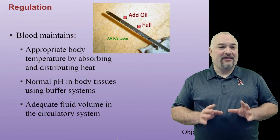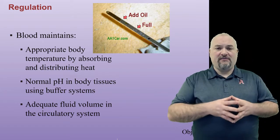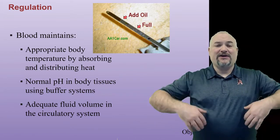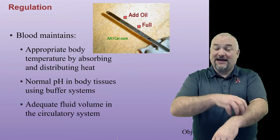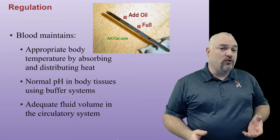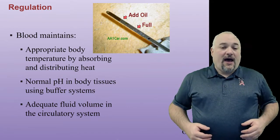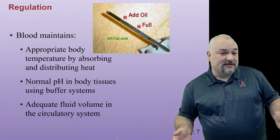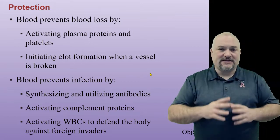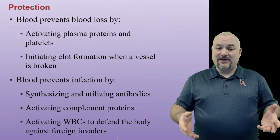Regulation: blood helps to maintain appropriate body temperature by absorbing and distributing heat. Your skin is like your radiator — it's what connects you to the outside world. When you're getting too warm, blood vessels near the surface dilate and more blood rushes to the surface to help get rid of excess heat. If you're getting too cold, those blood vessels close off so heat stays more in the core. Blood also helps maintain normal pH and acid-base balance using various buffering systems, and helps maintain adequate fluid volume in the circulatory system — if your fluid volume gets too low, your blood gets thicker and it's harder for your heart to pump it.